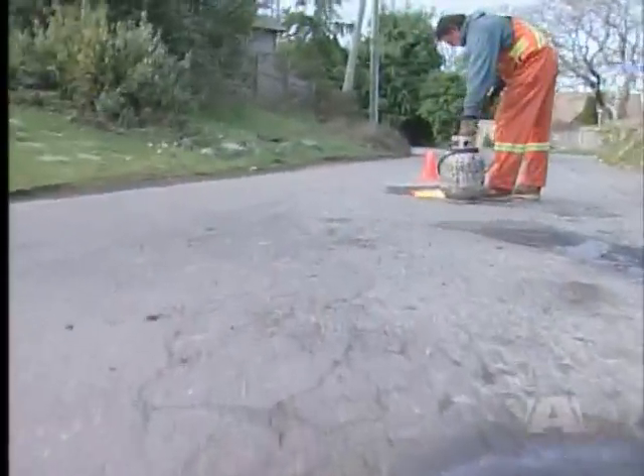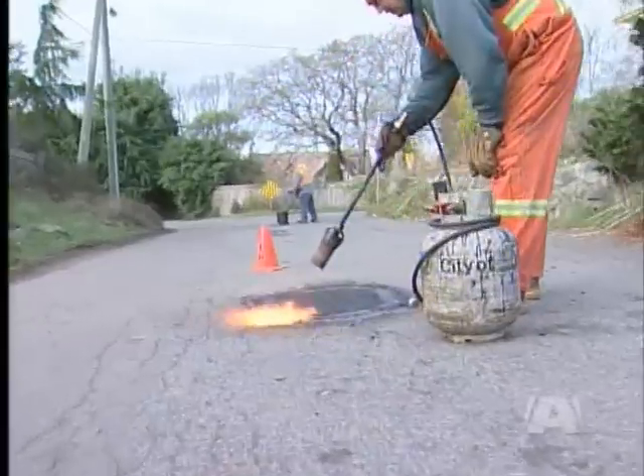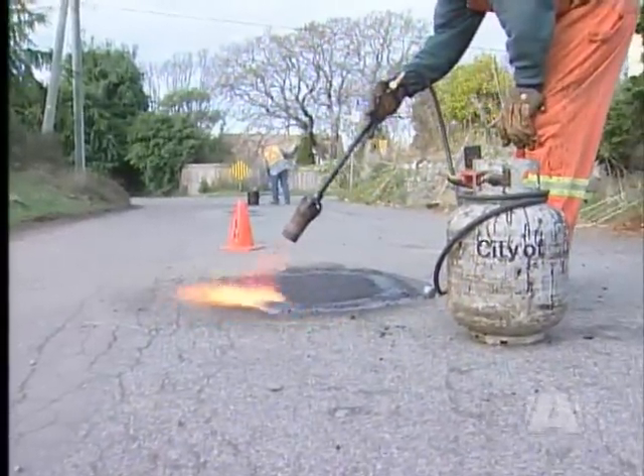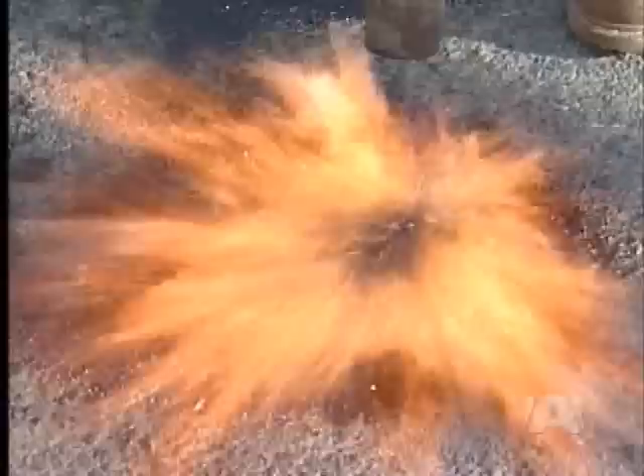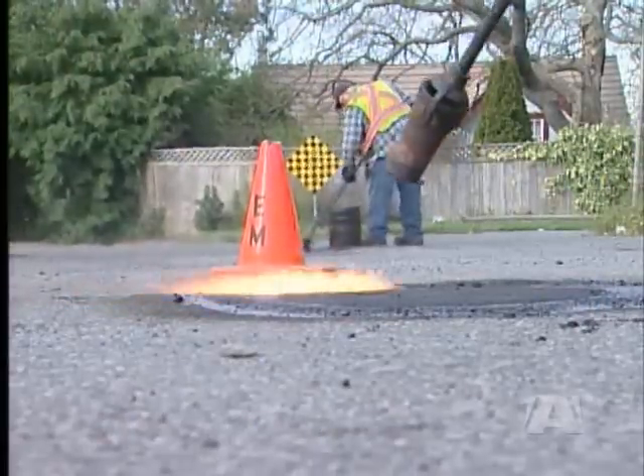Does it appear the city is overrun with potholes? Furtado says it's just that Victoria is so mild that they can patch and pave 12 months a year. People call it the city of potholes, but in fact Victoria is probably better off than most other cities — cold comfort when the hot mix is doled out on a near daily basis. Reporting from Victoria, Mary Beth Burton.